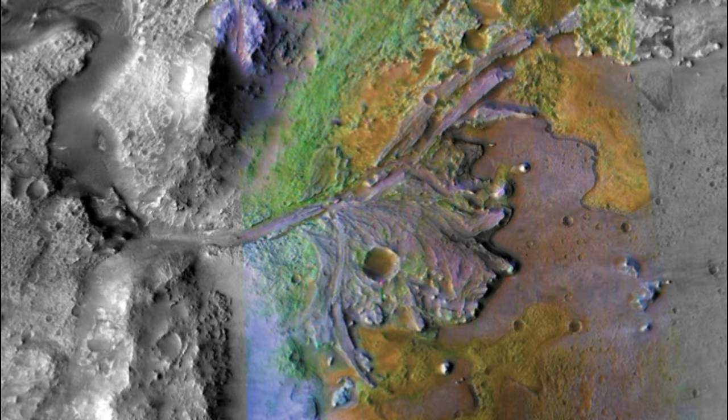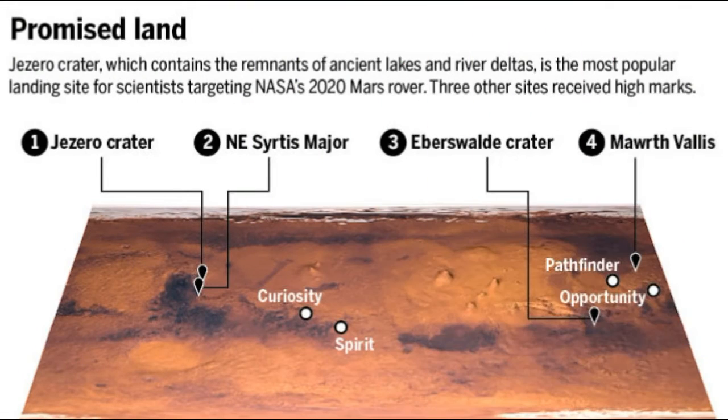Jezero Crater, which got the most votes, was once an ancient lake comparable to Lake Tahoe. It was connected to a large river that fed it water and sediments, making it an ideal site for the rover's search for signs of life.